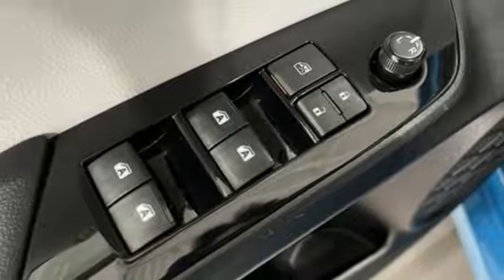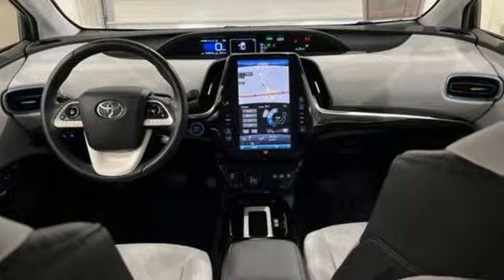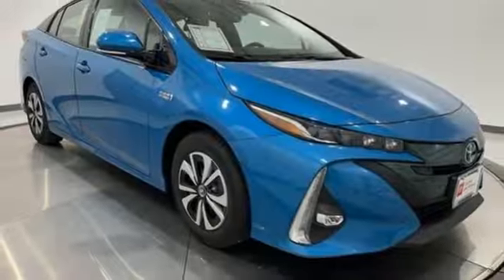Also included: manual tilting steering column, inline four-cylinder engine, active grille shutters, gas pressurized shocks, and an integrated navigation system with voice activation.